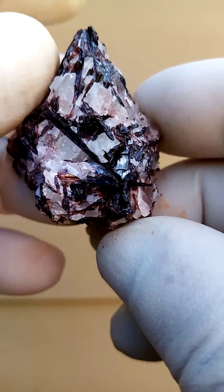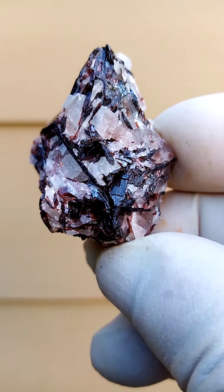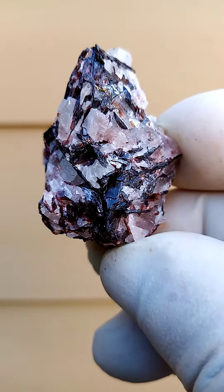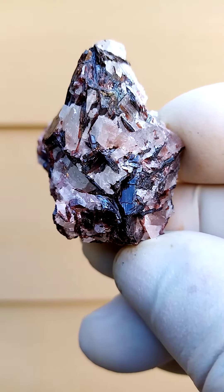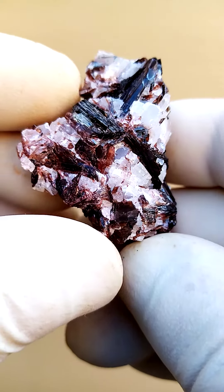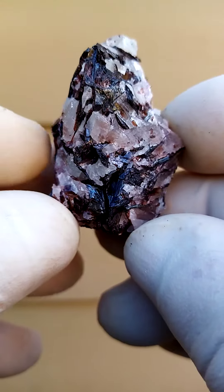I'm not sure if it's a type locality — in other words, only found internationally at this deposit. This would be Diaspor colored red by inclusion of Manganese, also known as Mangan Diaspor. The white material associated in this case would be Barite.